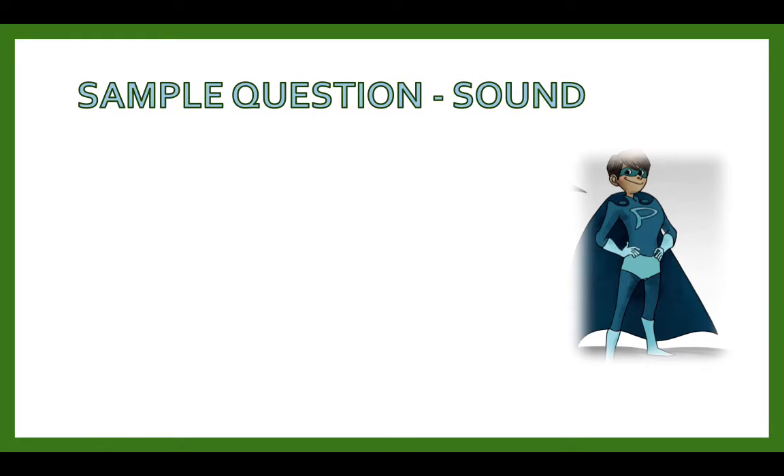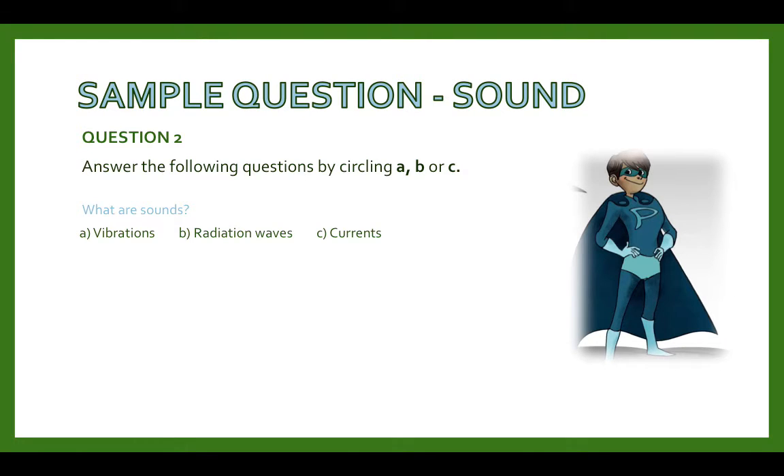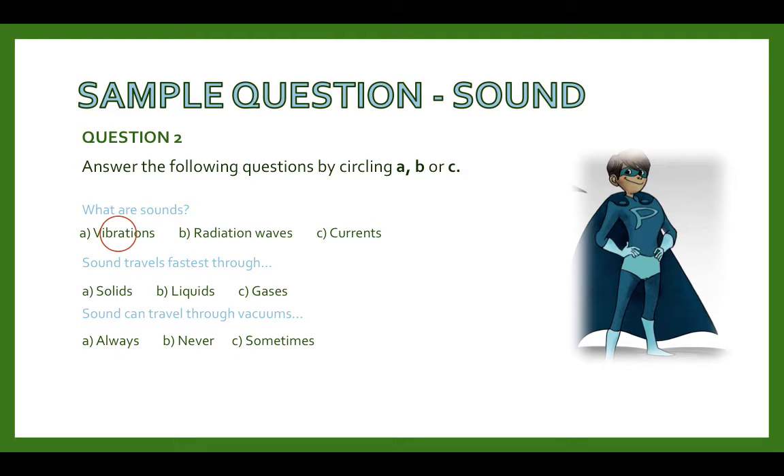Sample question for sound. Answer the following questions by circling A, B, or C. What are sounds? Sound travels fastest through — ? Sound can travel through vacuums? Your answer for what are sounds would be vibrations, because sounds are made up of really small vibrations, and this is how you can hear something. Sound travels fastest through solids. Sound can travel through vacuums — never. And if you're struggling with these types of questions, don't forget to look at the link below this video, which is a direct link to our physics revision guide.